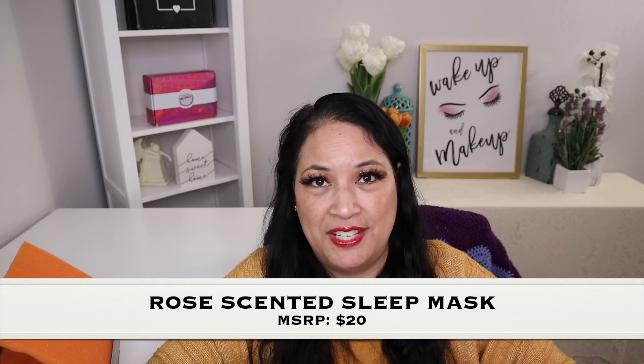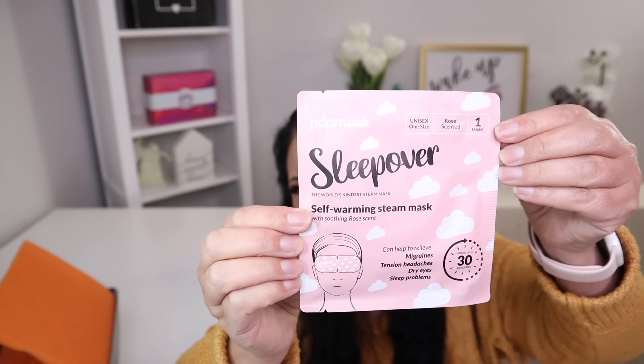The last item in this box is a set of rose scented sleep masks with a manufacturer price of $20. And that is what it looks like.